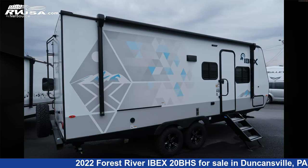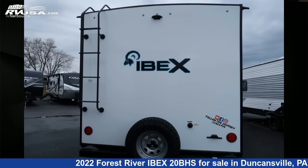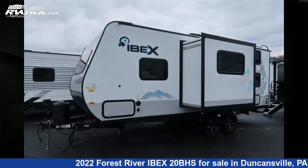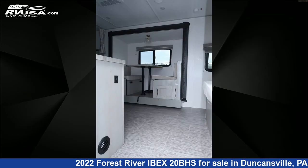This new Forest River is 25 feet 0 inches in length and features one slide-out, a cashmere interior, sleeps six, leveling jacks, slide-out, smoke detector, auxiliary battery, skylight, CO detector, refrigerator, awning, stovetop burner, air conditioning, and 40 gallons fresh water capacity.